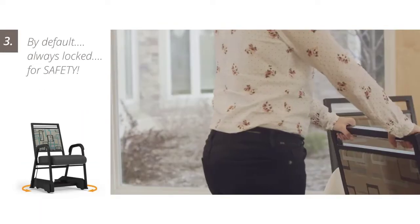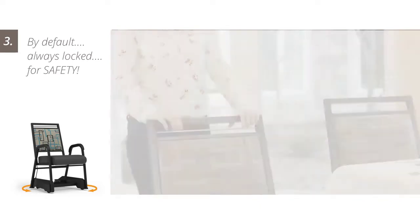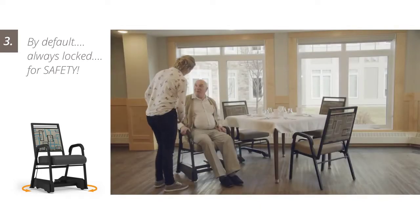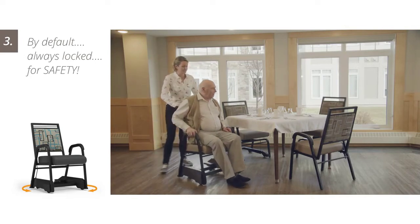The T2 chair caddy provides a full range of motion. By default, casters are always locked, so caregivers are at ease knowing an unattended chair is always secure.